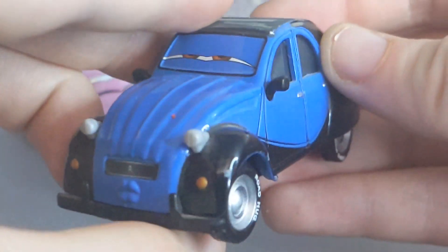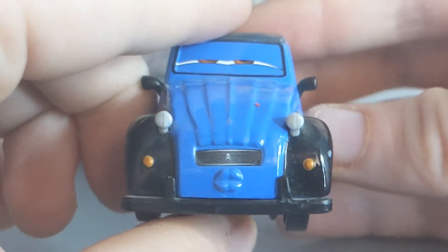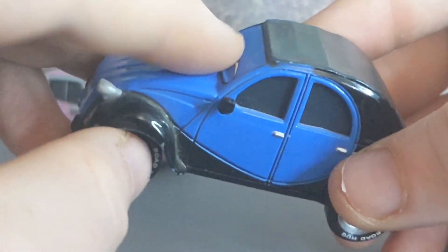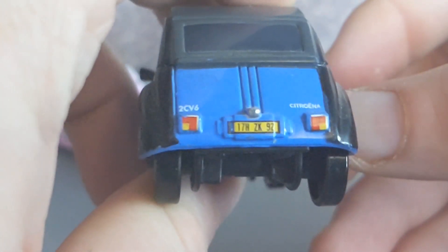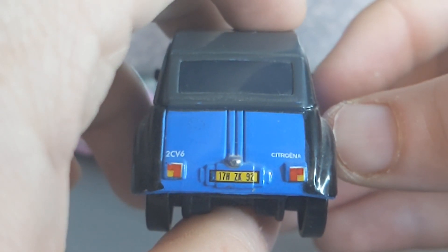Here is John — he is based on a Citroën 2CV, which is a pretty nice real-life model. We can see the Citroën logo, and he is in a kissing pose, about to kiss Nancy, who I believe is John Lasseter's wife in real life. Happy Valentine's Day to them! His license plate reads 12H ZK92.